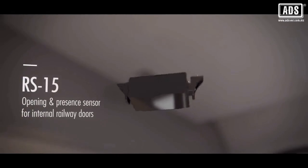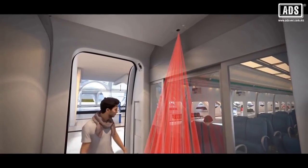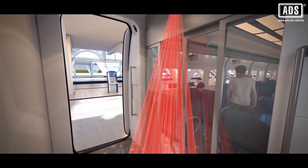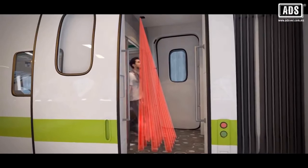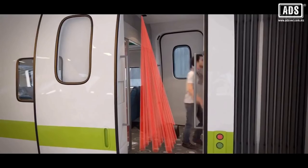The RS15 is an opening and presence sensor for internal railway doors. It is designed to open doors when needed. In order to optimize the comfort and safety of passengers, the RS15 keeps the door open when a presence is detected on the threshold.